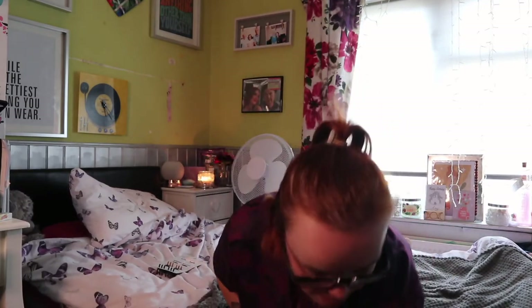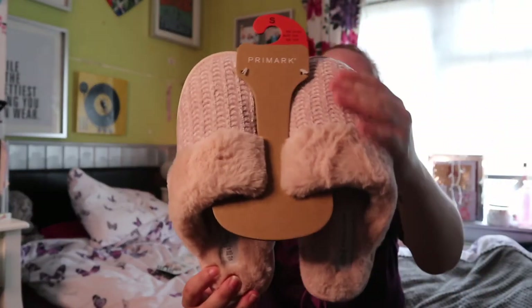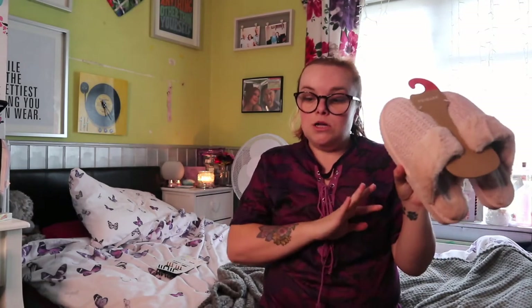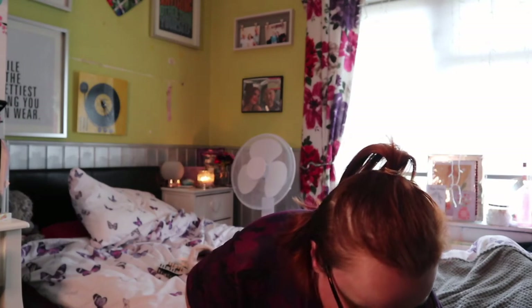Next thing I got were these slippers — £5. They're just these pink knitted memory foam slippers. I got them in a size small, which is a three to four. I did have a pair but my dog decided to chew them, so I had to replace them. For £5 you cannot go wrong — these are going to keep my feet nice and comfy and warm.